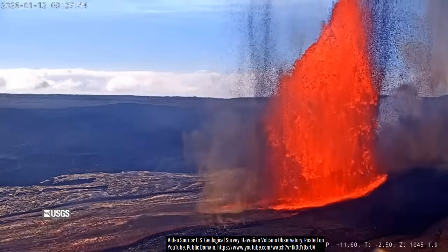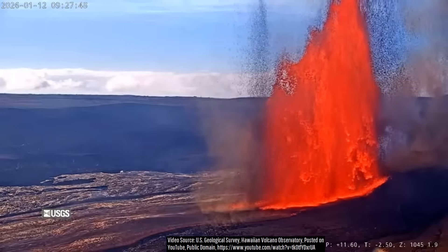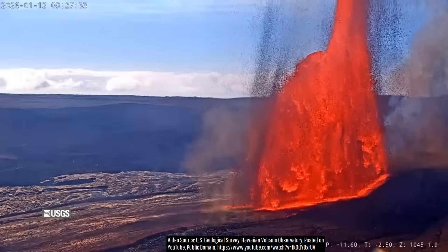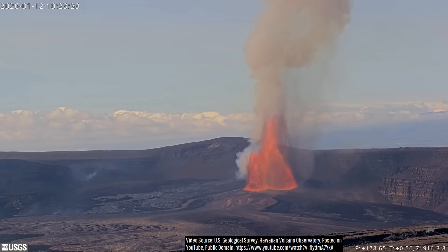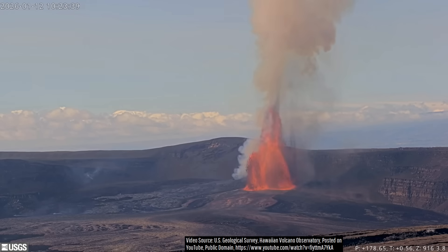These lava fountains peaked at a sustained height of approximately 800 feet or 244 meters, occurring at around 9:27 a.m. on January 12th. This means that at that moment, more than 100 tons of molten rock every second were ejected upwards, initially at a speed of approximately 154.7 miles per hour or 249.1 kilometers per hour.